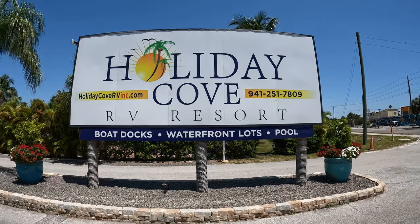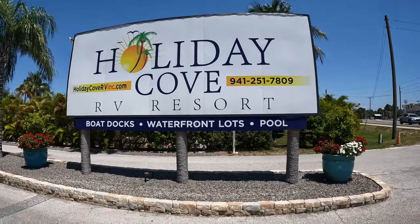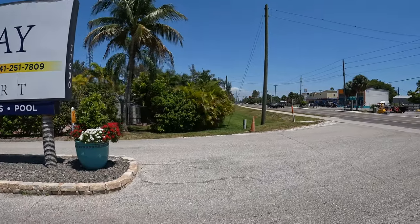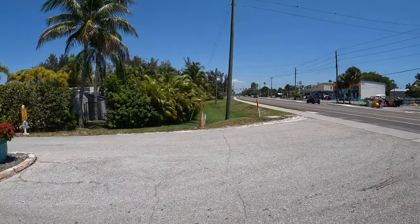Hello everybody, this is Ryan Coe staying at Holiday Cove RV Resorts, giving them a little rating. We're looking to stay in the Anna Maria Island area with our fifth wheel camper.